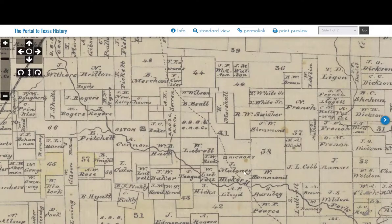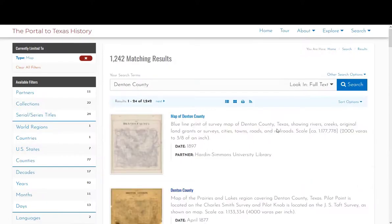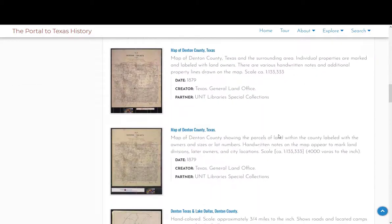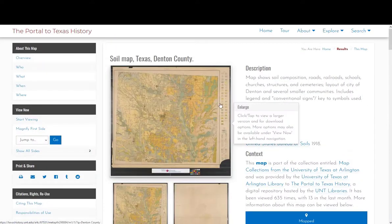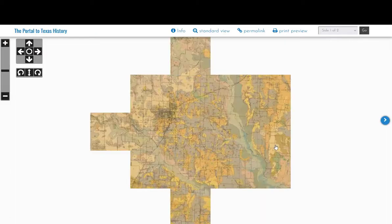I'm wondering if Hickory is a Freedmen's community, so I decide to find out if it's still around. I go back to the Portal to Texas History, search for Denton County, and look for more recent maps. I love the soil maps because they are very detailed, so I click on a soil map from 1918 and zoom in.